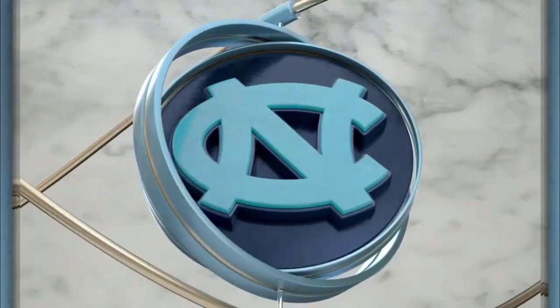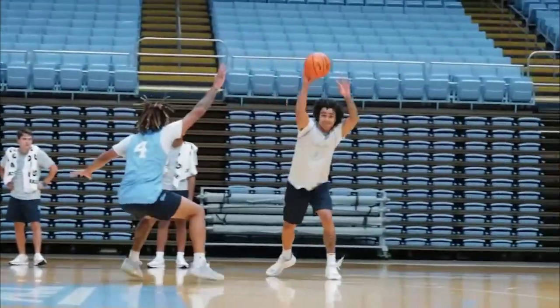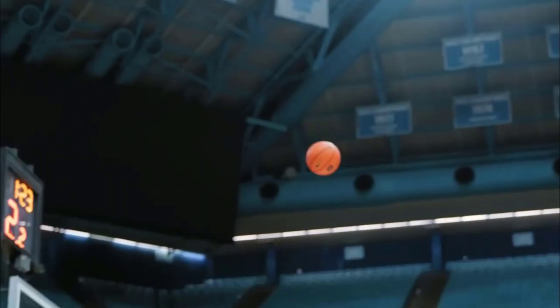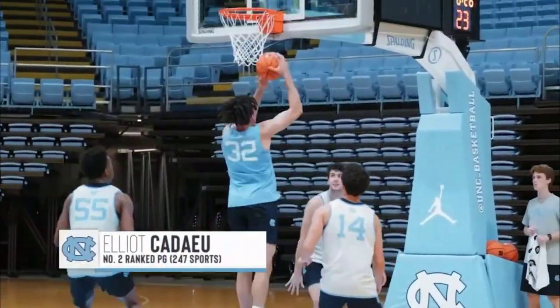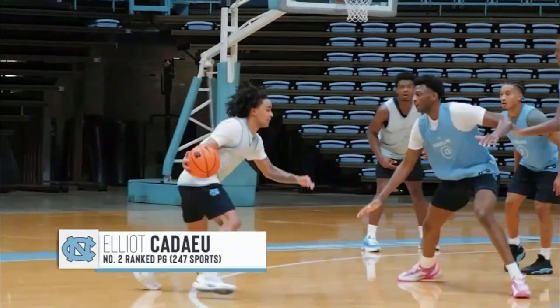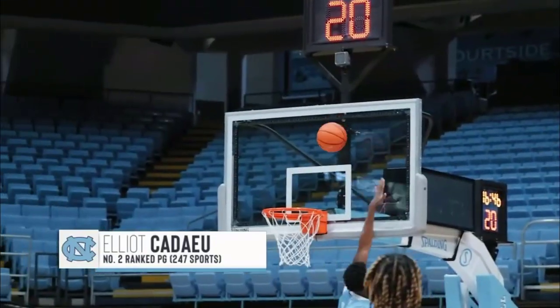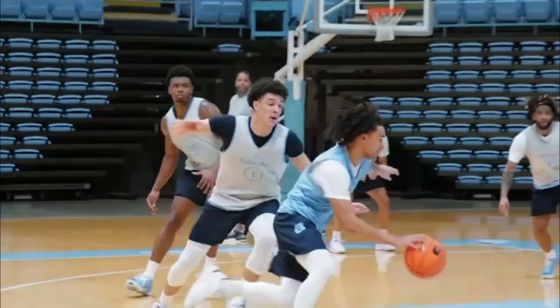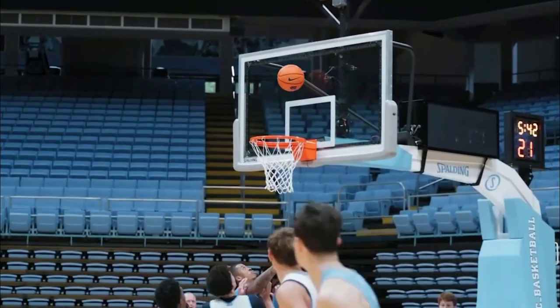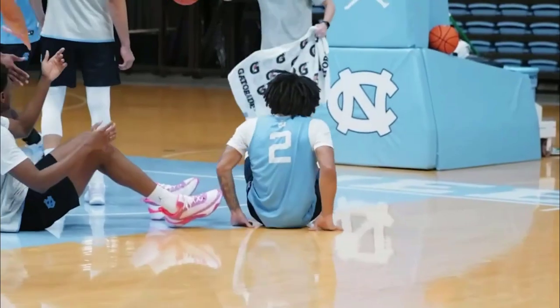Two big-time freshmen brought in by Coach Davis and his staff. We start with Elliot Kudow. That point guard position in Carolina is so important, and he's expected to fill the role — the latest in a long line of point guards to wear uniform number two for Carolina basketball. Kudow reclassified over the late spring and early summer to rejoin the Tar Heels a year early.